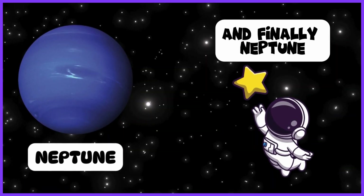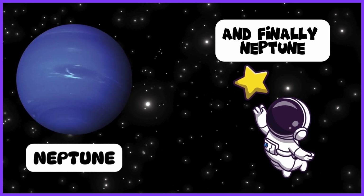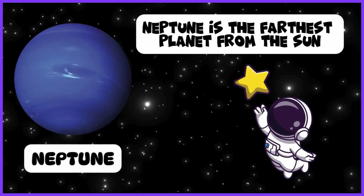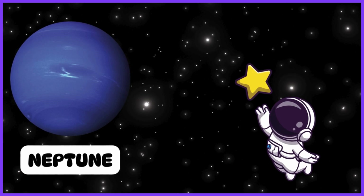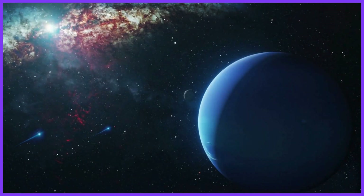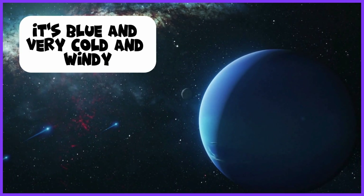And finally, Neptune. Neptune is the farthest planet from the sun. It's blue and very cold and windy.